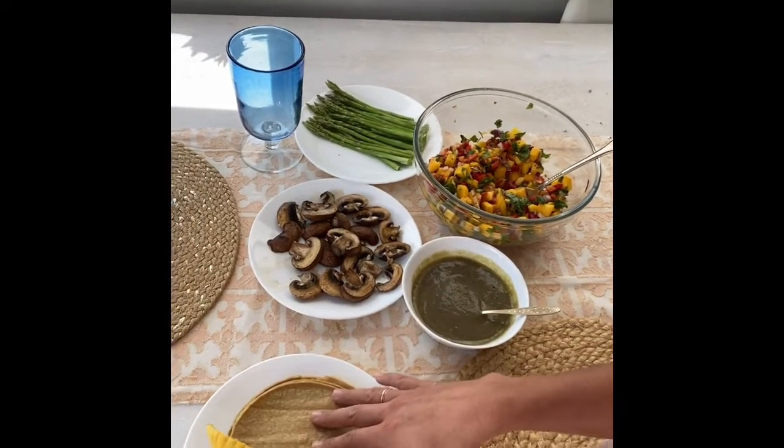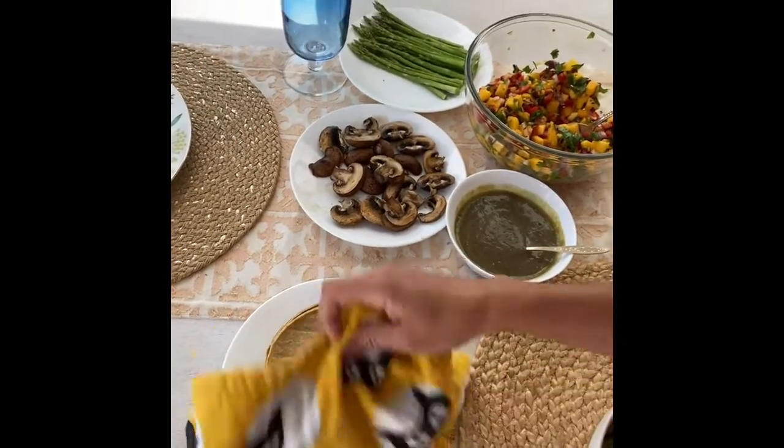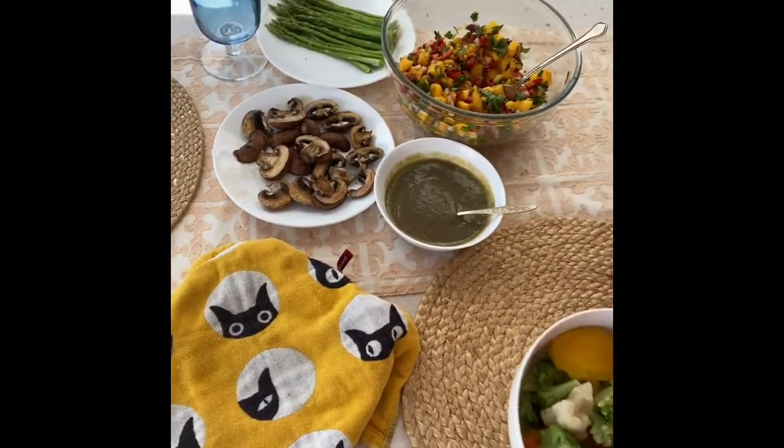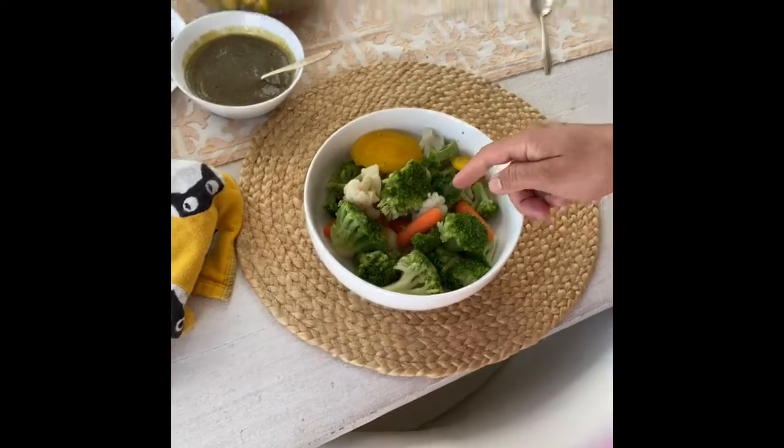My husband is going to have his tortillas — I'm not going to eat tortillas, but I'm just going to enjoy the whole spread after I'm done with my veggies. All right guys, I hope you enjoyed it!